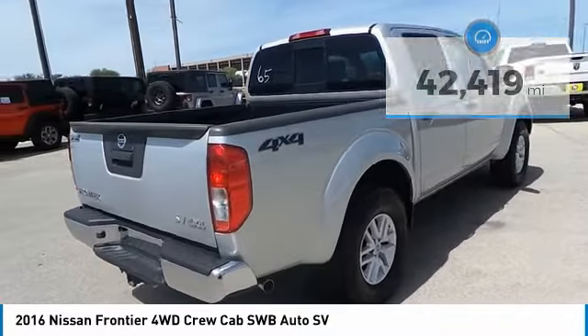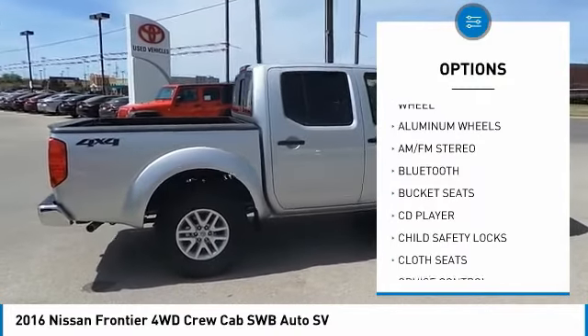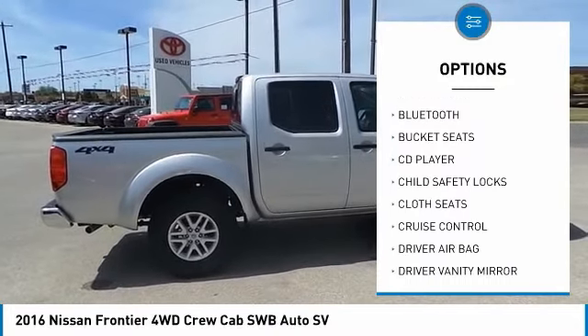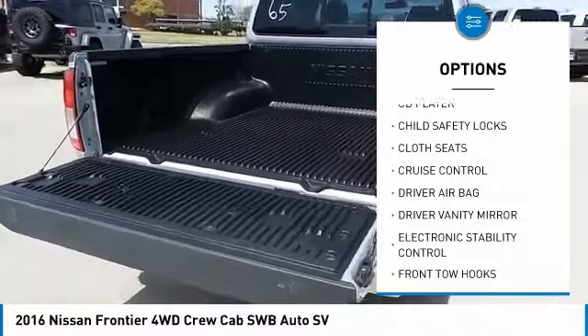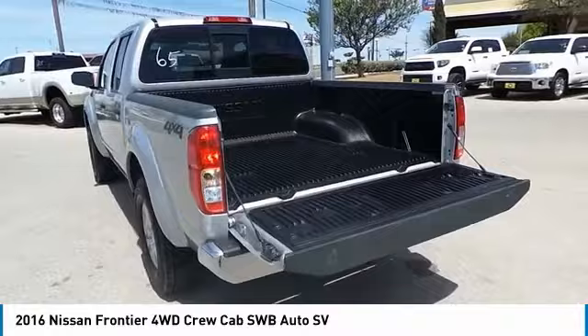Here are some of this vehicle's great options: keyless entry, Bluetooth, power steering, adjustable steering wheel, driver airbag, four-wheel disc brakes, cruise control, four-wheel ABS, aluminum wheels, and AM-FM stereo radio.